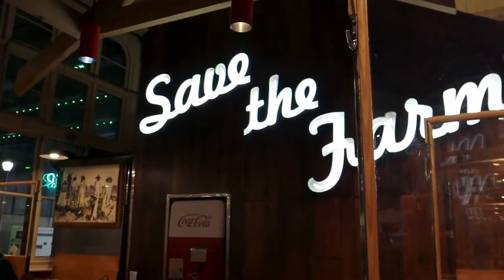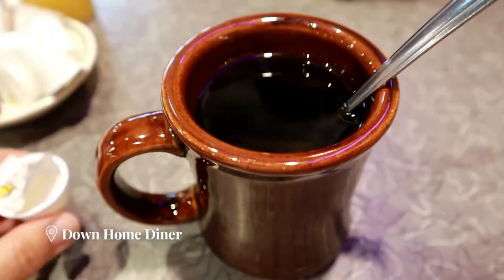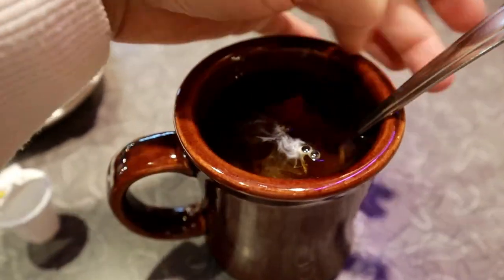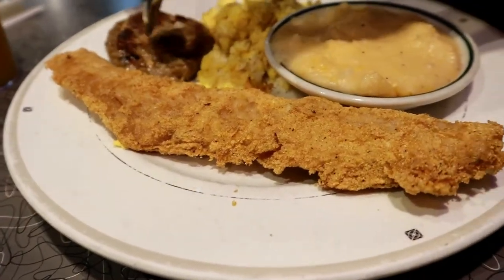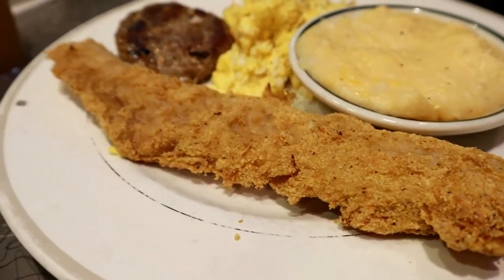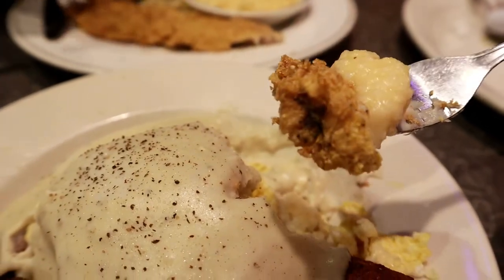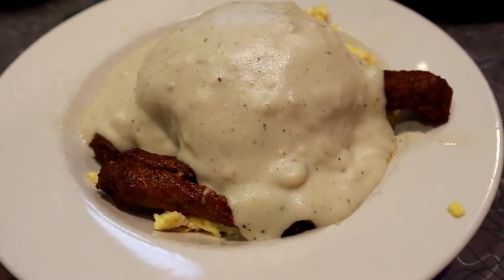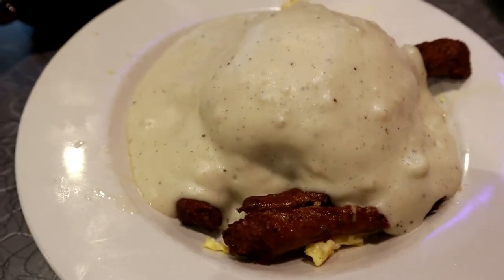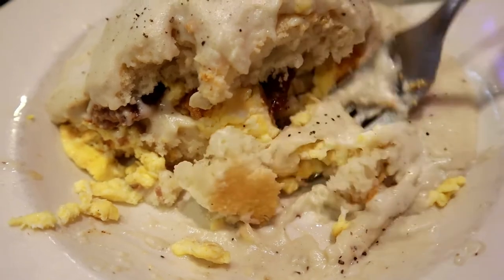When I was at Reading Terminal Market I stopped at one of the diners there called Down Home Diner. They have all the diner classics — omelets, corned beef hash, etc. — but we ordered a fried whiting fish with cheesy grits. It was so flavorful and crispy on the outside, and the fish was still very tender inside, while the grits were buttery and cheesy. It was the perfect match. We also had one of my favorites — biscuits and gravy. The biscuits were so soft and pillowy, topped with a savory, creamy gravy. It was heavenly and a very hearty way to start the day.